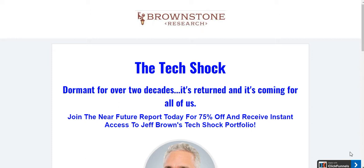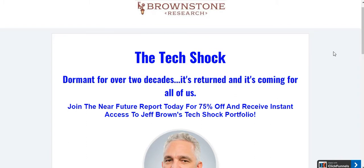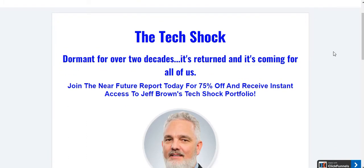You're most likely here because you're interested in joining the Near Future Report and want to know more about the subscription. This is a pre-sale page for the Near Future Report. This offer is all around the tech shock, which is all about the global chip shortage. Jeff has released a couple of reports about how to take advantage of the global chip shortage by investing in companies who are going to be making a ton of chips.